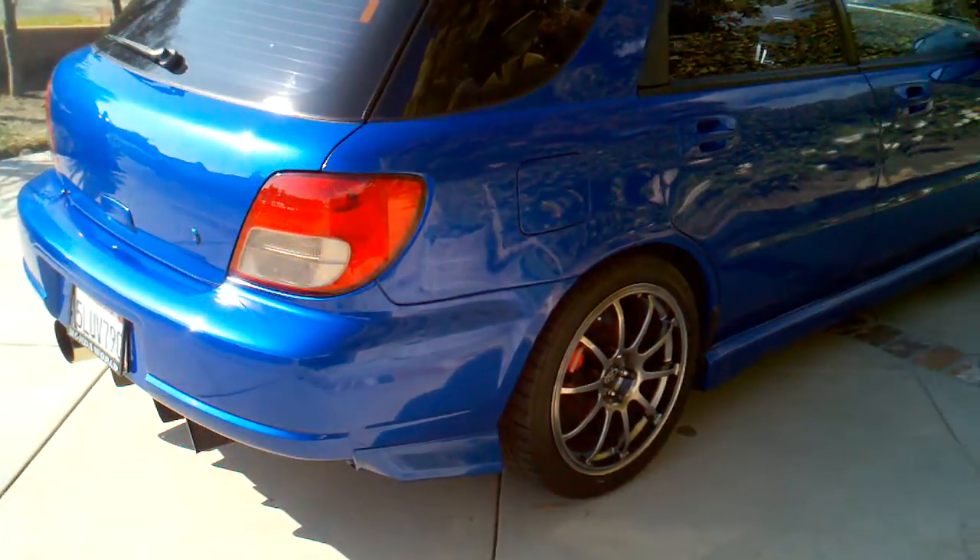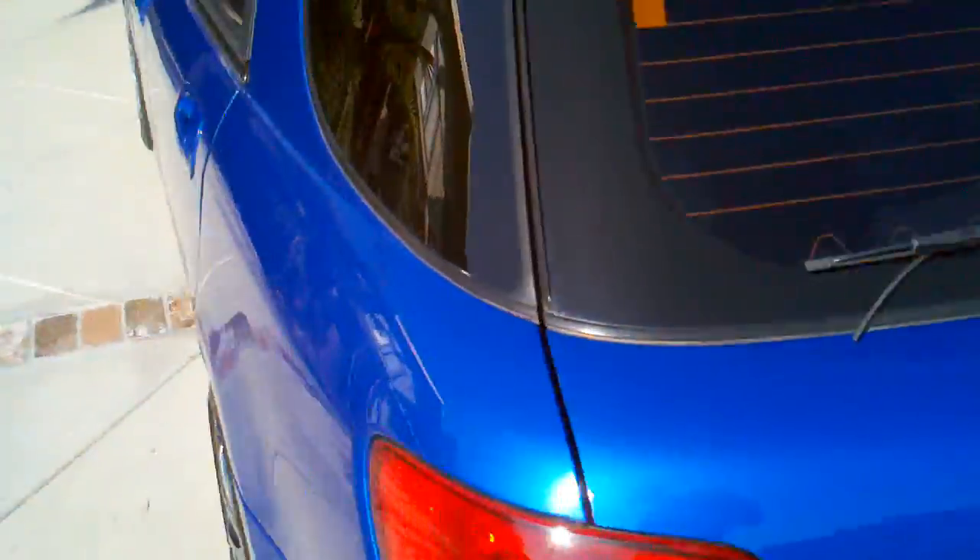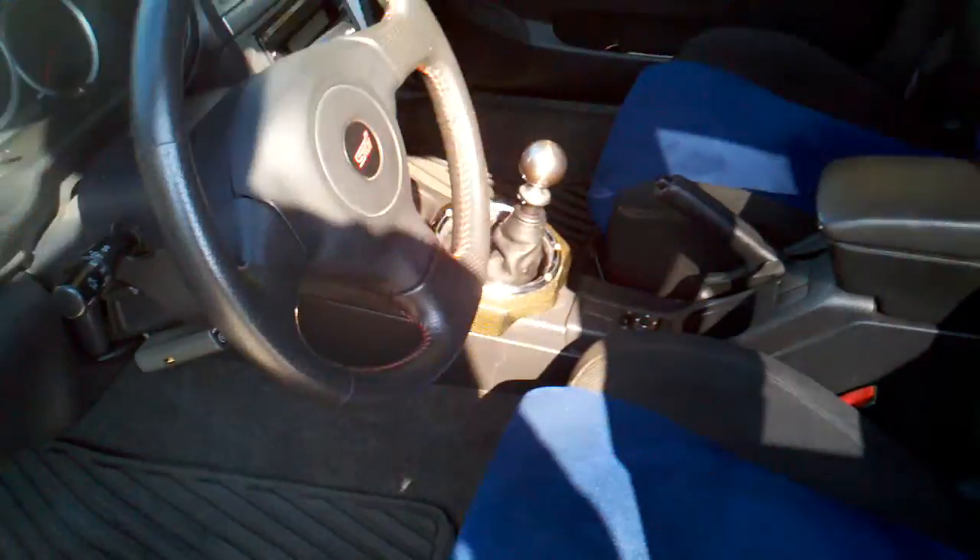Let's see if we can jump in and start her up. The inside is really clean — black carpet, these are 07 STI seats in excellent condition. This car is a non-smoker car.